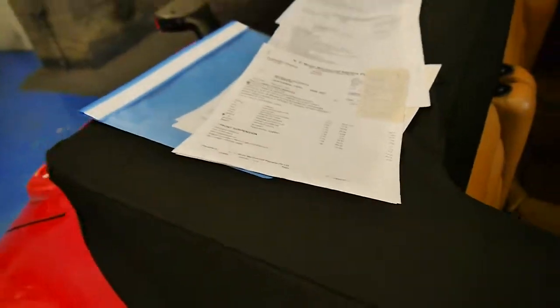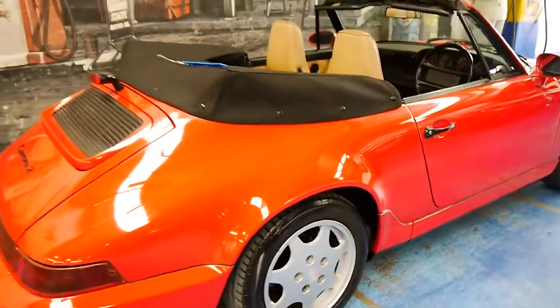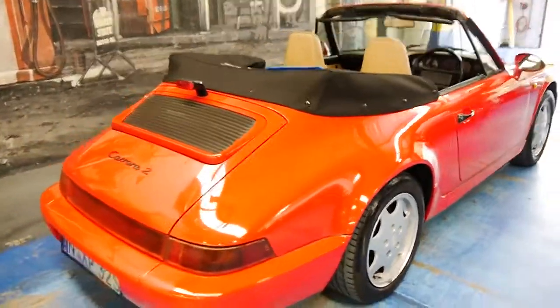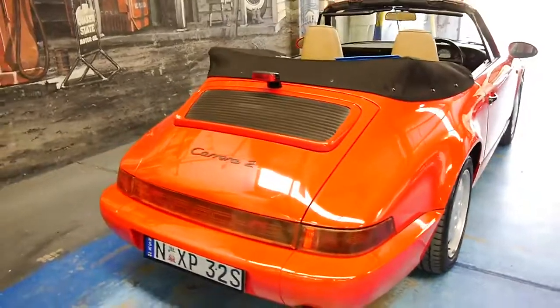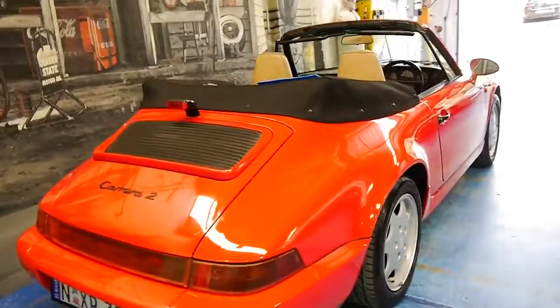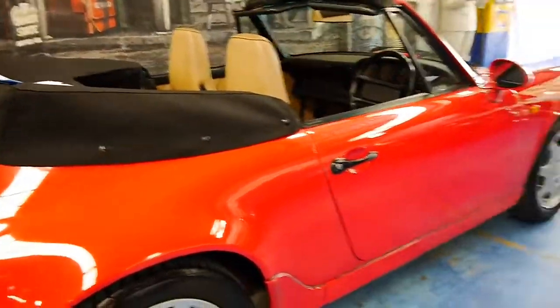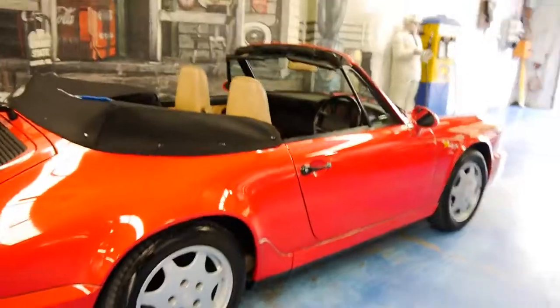Obviously if you want to come and have a look at this beautiful car, we can go through these receipts in detail. At the present time, there is nothing we're aware of which needs to be done to the car whatsoever — and that's the sort of Porsche you want to buy. It hasn't done a lot of driving over the past few years; it's been a second or third car, but it has been well serviced.